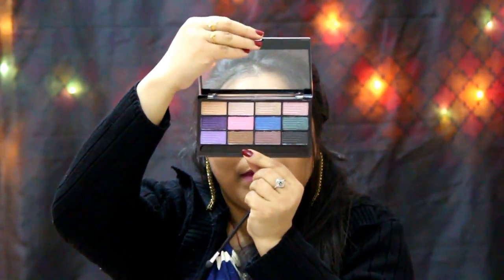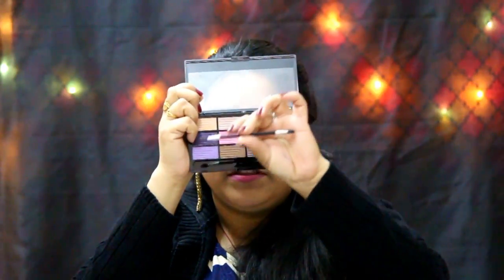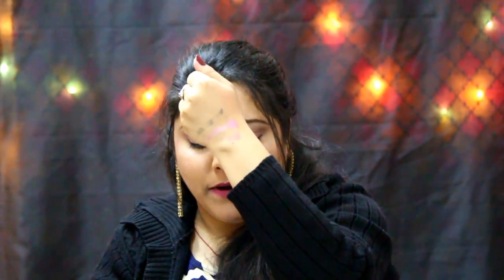All the colors are really beautiful — look how beautiful this palette is. It comes with an applicator. Look at the pigmentation — these colors are so creamy and buttery. It was a great decision to pick up this palette.